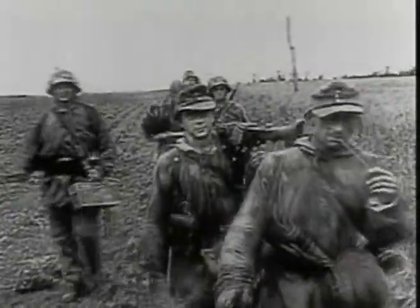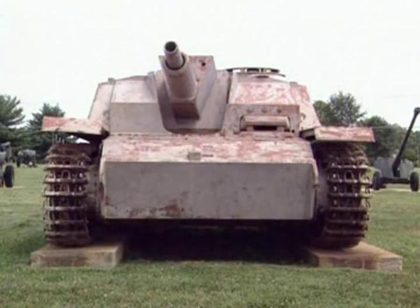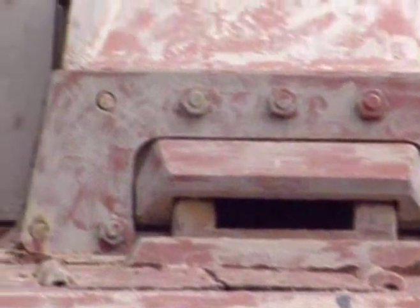German attempts to produce a dedicated tank killer by design were far more troubled. The Sturmgeschütz experience had shown that by dispensing with a tank turret, it was possible to mount a much heavier gun on the existing tank chassis.